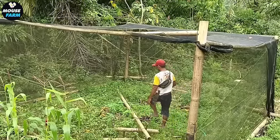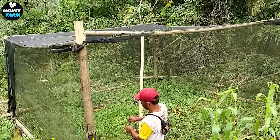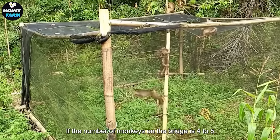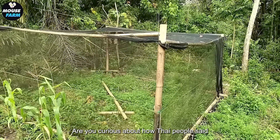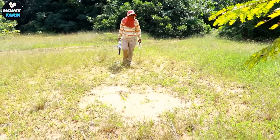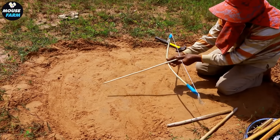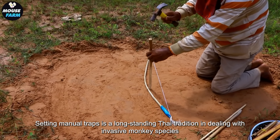After completing the preparation of the trap, they wait for the monkey to enter and regularly check traps to make sure they are installed correctly. The inclined bridge is the way for monkeys to go down — if the number of monkeys on the bridge reaches 4 to 5, they will automatically collapse it. Setting manual traps is a long-standing Thai tradition in dealing with invasive monkey species, and the trapping process requires patience.